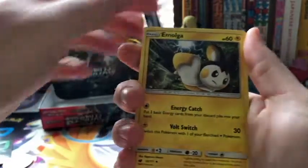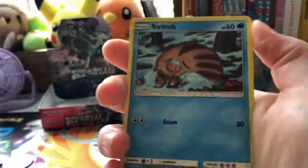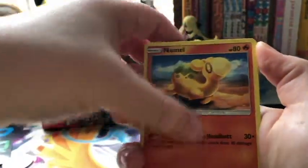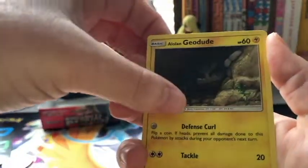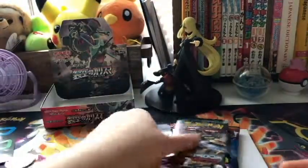We have a fire energy, a Moltres, Devoured Field, Alolan Graveler, Swinub, Minccino, Alolan Sandslash, and a Regirock. Very nice. All right, Guardians Rising.